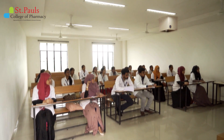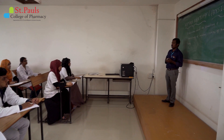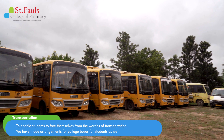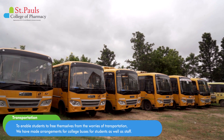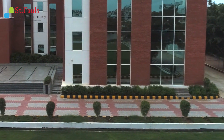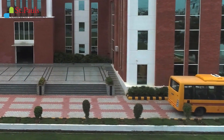All classrooms of the college are well furnished with modern facilities. The classroom houses a large area designed with optimal room for natural light and air. To enable students to free themselves from the worries of transportation, we have made arrangements for college buses for students as well as staff, running from various locations in the city so that students hailing from any location in Hyderabad will have the ease to travel.